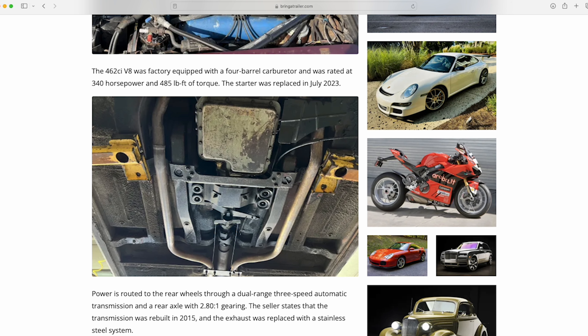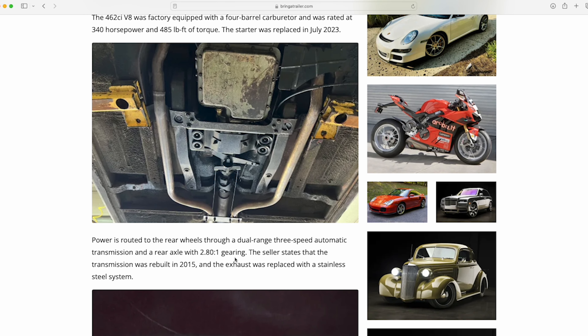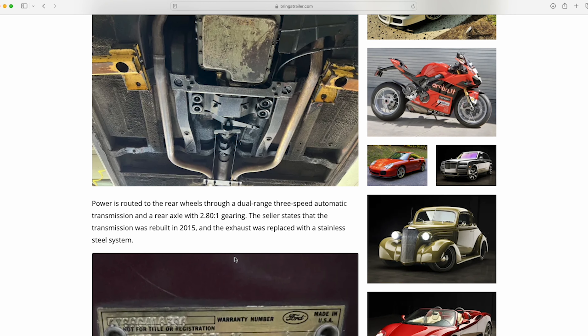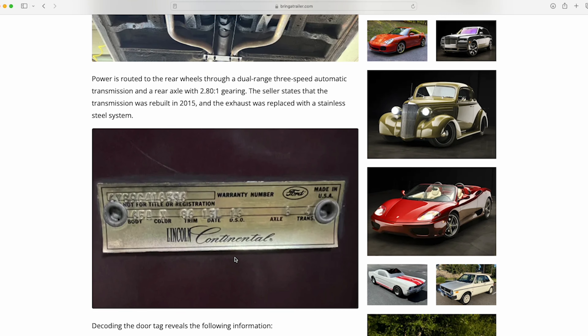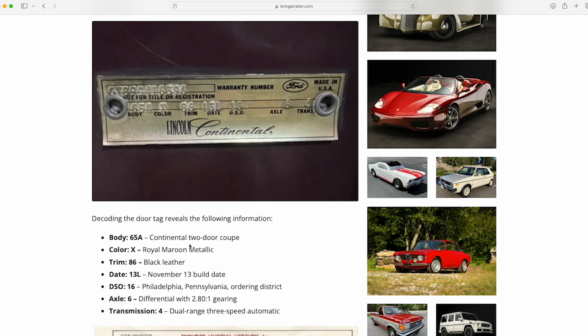Underneath the car, we can see that for the most part it's very solid. It's clean overall for what you would expect, especially being up north. This car definitely looks like it was taken care of. Bring A Trailer breaks all this down — we've got the two-door coupe with the 65A body.